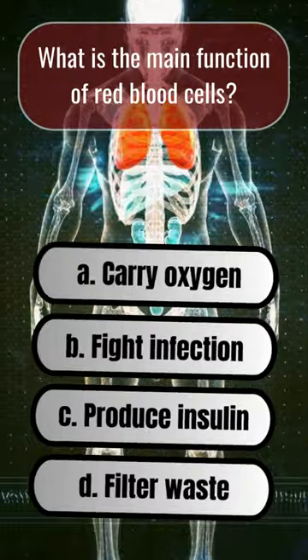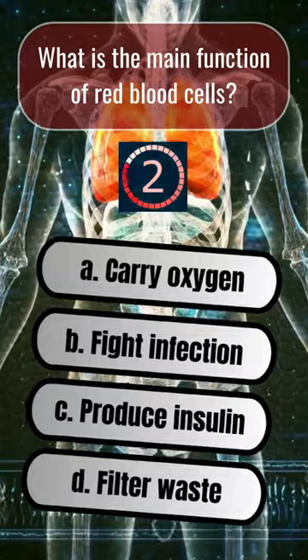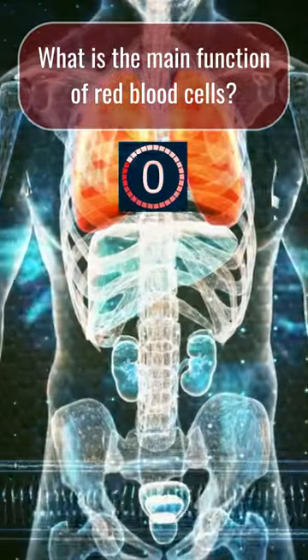What is the main function of red blood cells? A. Carry oxygen.